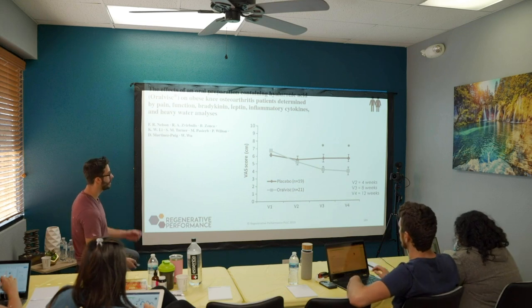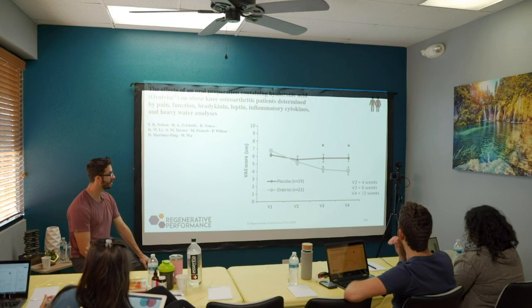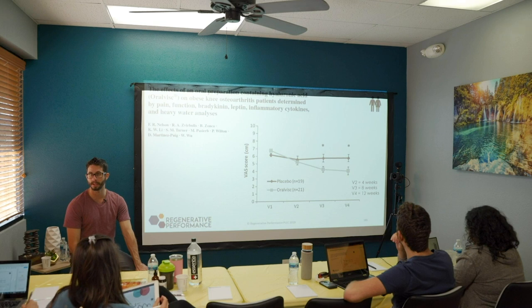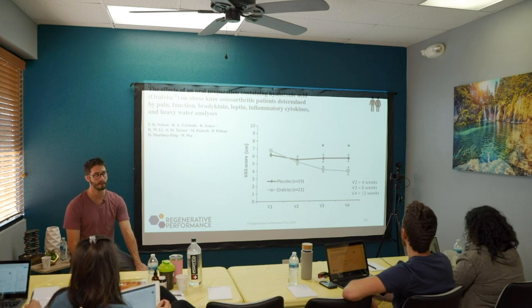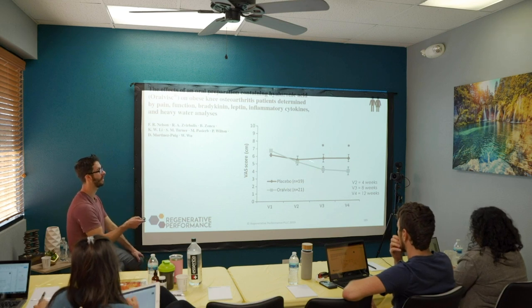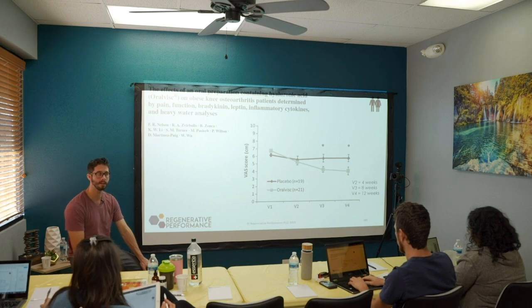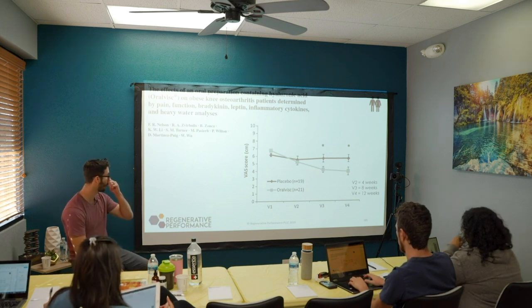Another study looked at a visual analog pain score of patients on Oralvisc versus placebo over a 12-week period. There was a statistically significant difference at eight weeks. Based on this, when I start patients on this supplement, I tell them we're doing it for eight weeks minimum, because we don't know after four weeks if they're in the camp that gets a positive response — we typically wait eight weeks or more to know.